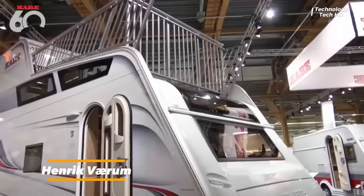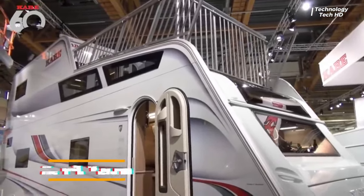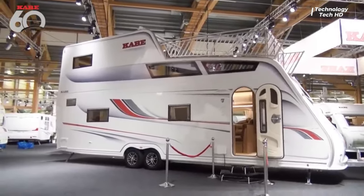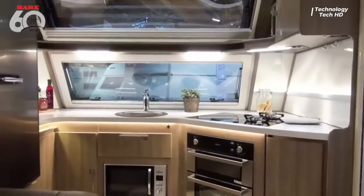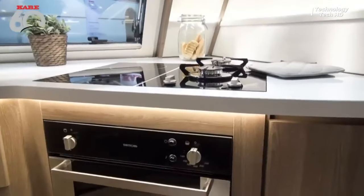For six decades, Cabe has been the epitome of craftsmanship and innovation in the world of caravans, crafting mobile sanctuaries that redefine luxury and comfort on the open road. As they celebrate their illustrious 60-year journey, Cabe unveils their crowning achievement — the anniversary model — a testament to their unwavering commitment to excellence.